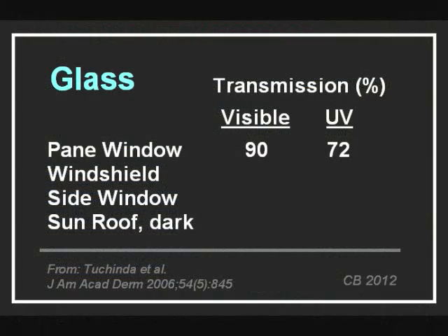You want transparent materials, like glass, to be as clear as possible, allowing the visible spectrum through but blocking as much of the UV as possible. Regular window glass transmits infrared, visible light, and most of the UV. In your car, for safety reasons, the windshield is made of laminated glass, which blocks almost all of the UV — that is why your photochromic lenses do not darken in the car. The tempered side windows are not as protective, but a dark sunroof is quite good.